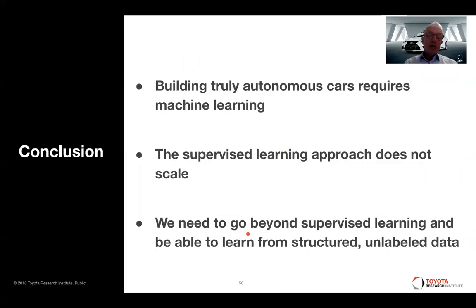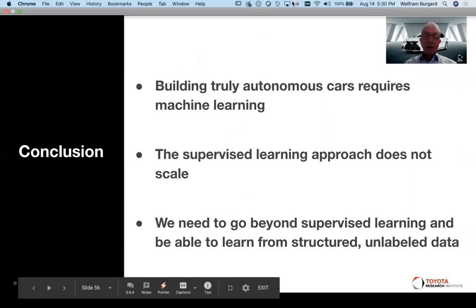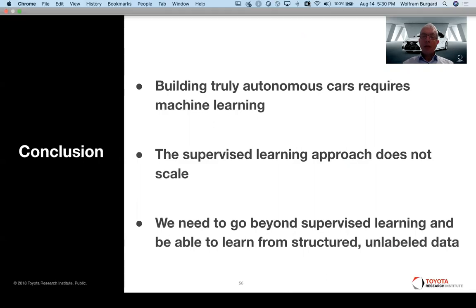That brings me to the end of my presentation. What I wanted to show is that building truly autonomous cars requires machine learning, and that the supervised learning approach does not scale in our opinion. We need to go beyond supervised learning and be able to learn from structured and unlabeled data. I wanted to show you a few aspects of how TRI is approaching this problem and working on a solution. Thank you very much.